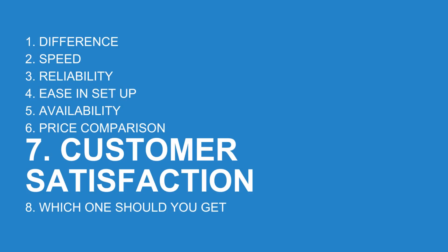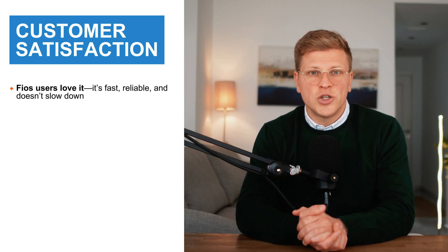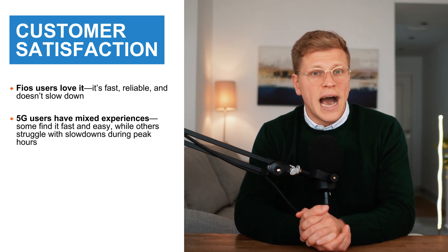What about customer satisfaction? Verizon Fios customers love their service — it's fast, reliable, and doesn't slow down, which is why it scores high in customer satisfaction surveys. Most people who get Fios say they never have to call customer service because it just works. Verizon 5G customers are more mixed: some love it because it's simple and works well for them, while others complain about slowdowns during peak hours. Since wireless internet quality depends on location, your experience could be great or frustrating.